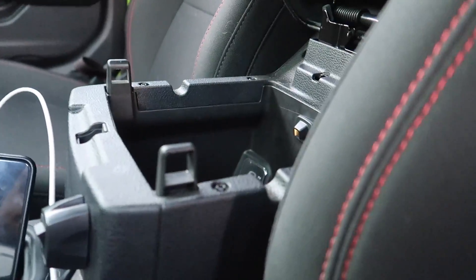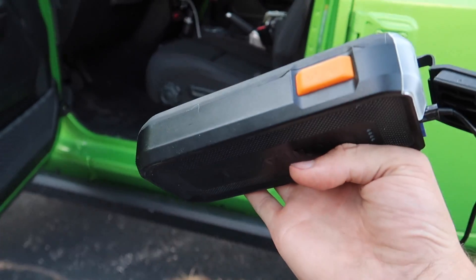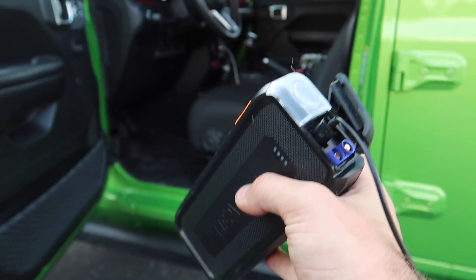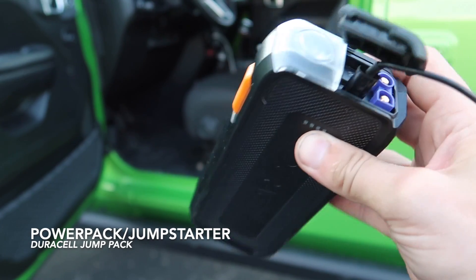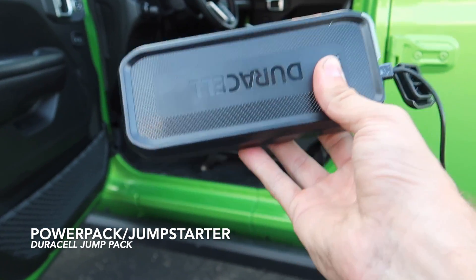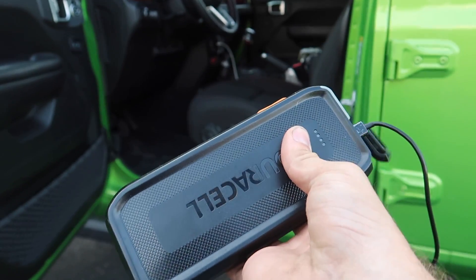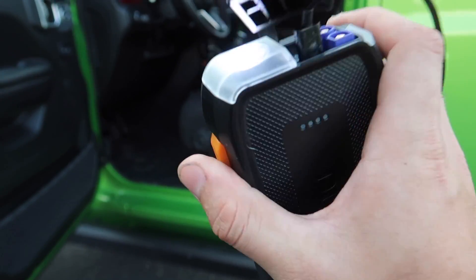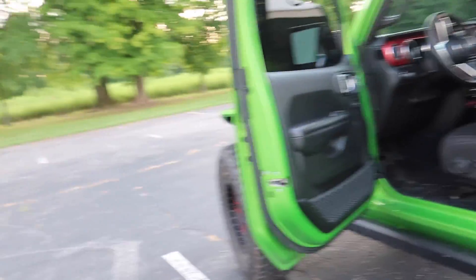Here's something that's not really specifically for this Jeep — it's really for any car — but a nice power pack. This one can apparently jump a V8 engine 50 times on one charge, or you can charge your phone from it. There's an LED flashlight too. It's just really handy — you don't have to ask somebody to jump you, you can help somebody else out, and it's also nice for camping at night when you need a flashlight. A real multi-tool for the modern era.